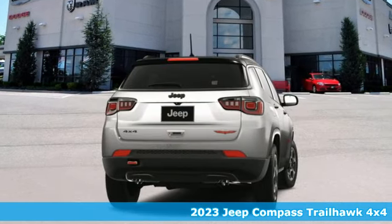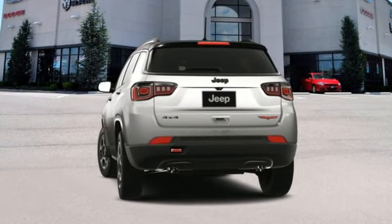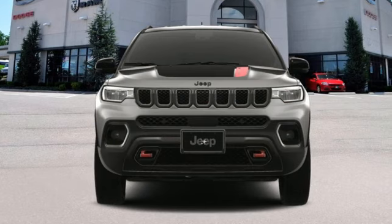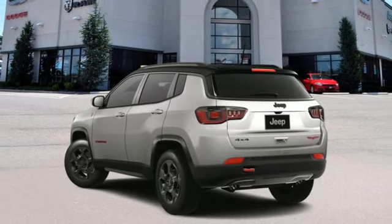It comes with all the amenities you need: automatic transmission, dual zone climate control, AM-FM satellite radio, auto-dimming rear view mirror, doors and push button start proximity key, and external memory control.